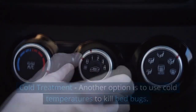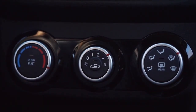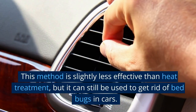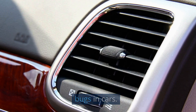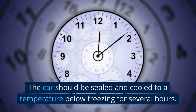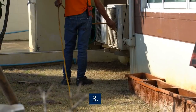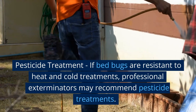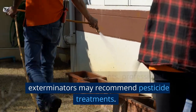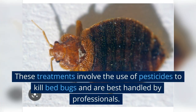Another option is cold treatment — using cold temperatures to kill bed bugs. This method is slightly less effective than heat treatment, but can still be used. The car should be sealed and cooled to a temperature below freezing for several hours. If bed bugs are resistant to both heat and cold treatments, professional exterminators may recommend pesticide treatments, which involve the use of pesticides to kill bed bugs and are best handled by professionals.